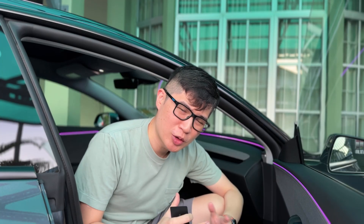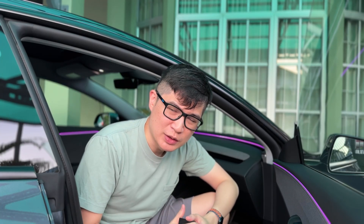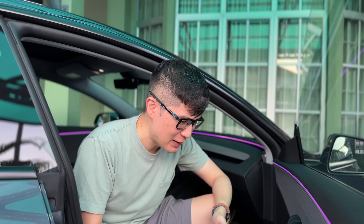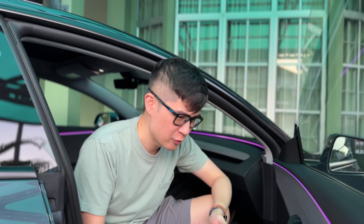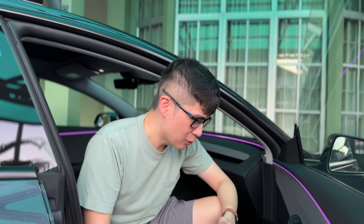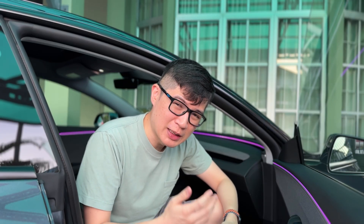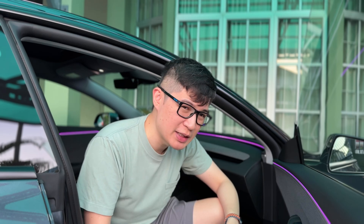It's 7 o'clock in the morning and we're just getting ready to drive to Penang, which is approximately 350 kilometres away from where we live. The aim of today's drive is to go on a holiday but also to see how this car performs when it comes to battery, efficiency, range, and comfort.